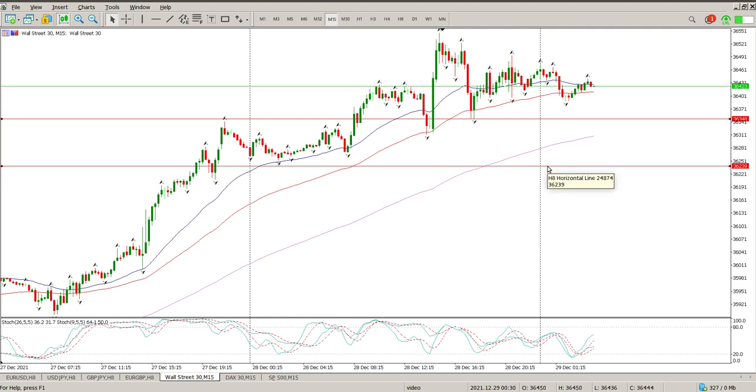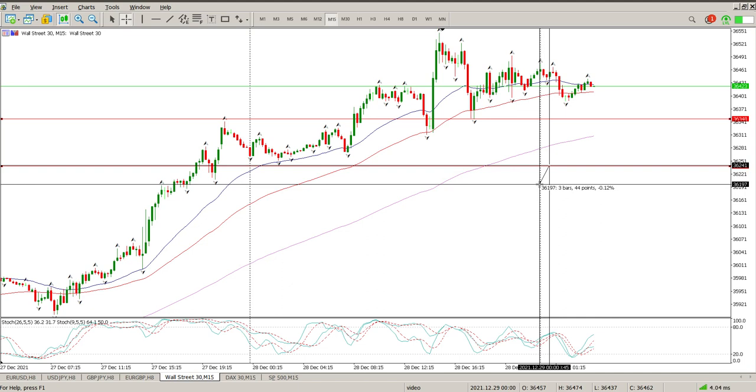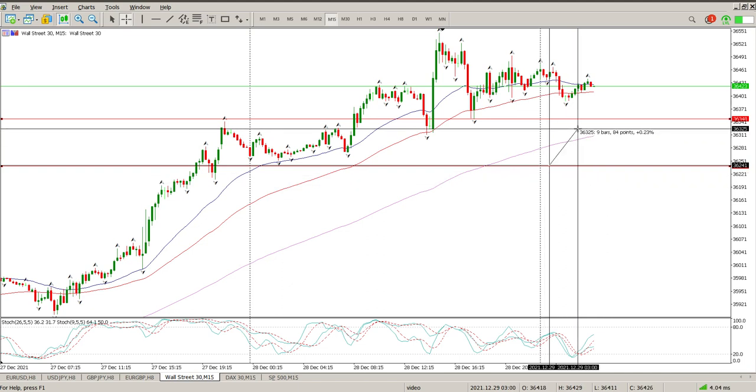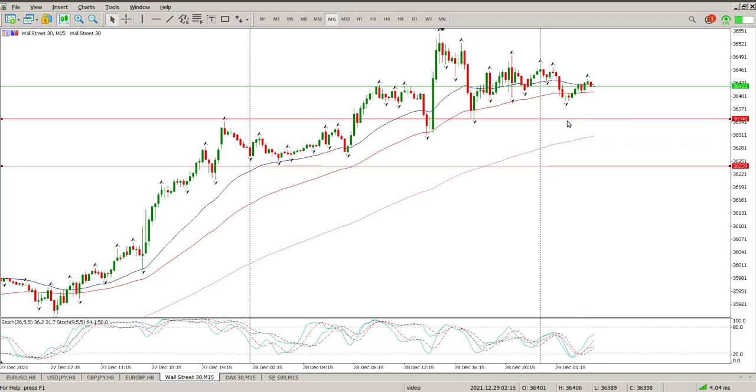I'd be looking for a long off here, even if it's just a case of going long with a tight stop — like a 50-point stop loss — and you're looking for 100 to 79, 80 points. You could probably come back to 104, so it's a two-to-one trade.